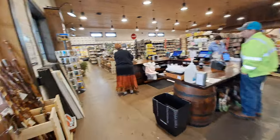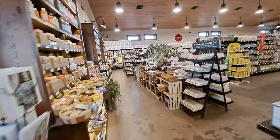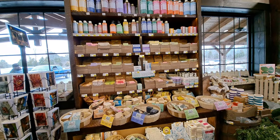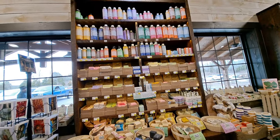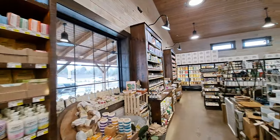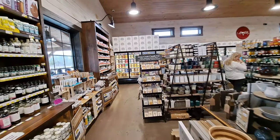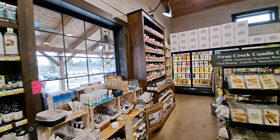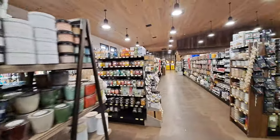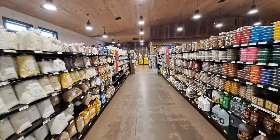Oh yeah, this looks very similar to the one that we were in in Bulls Gap. All kinds of nice smelling soaps there, and oils — what are those oils there for? Lotions, I guess. Candles and vitamins. This is going to be a lot like the one in Bulls Gap, I think — a lot of the same stuff I'm seeing.